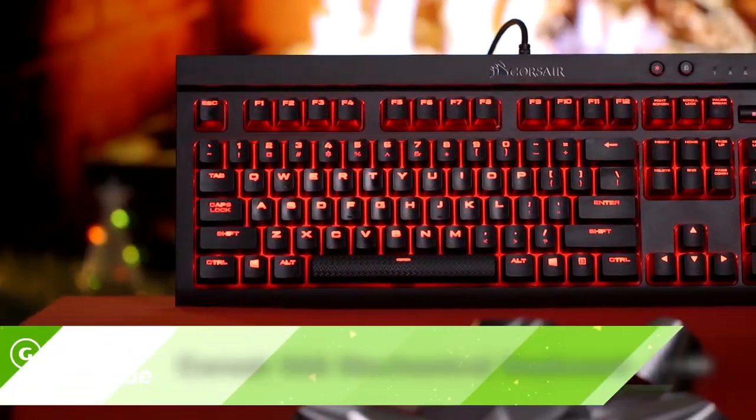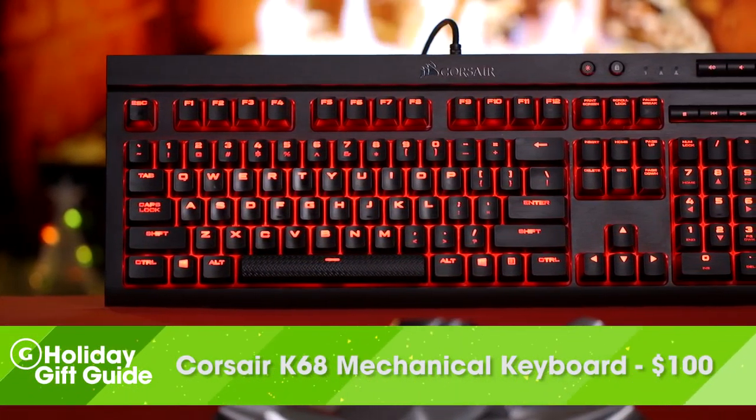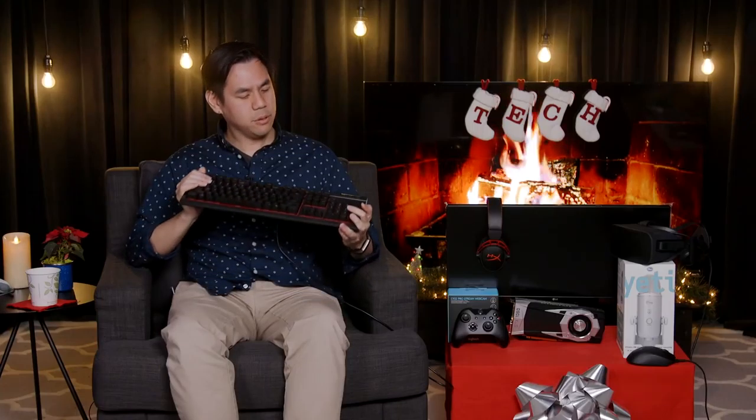Any respectable PC gamer is going to use a mechanical keyboard — a membrane one simply won't do. Corsair makes a pretty respectable one for $100 in its K68, which offers red switches. This means it has a linear tactile feel that's smooth to the touch. It's also dust and water resistant, in case you spill a little eggnog on your keyboard — it's going to be okay.